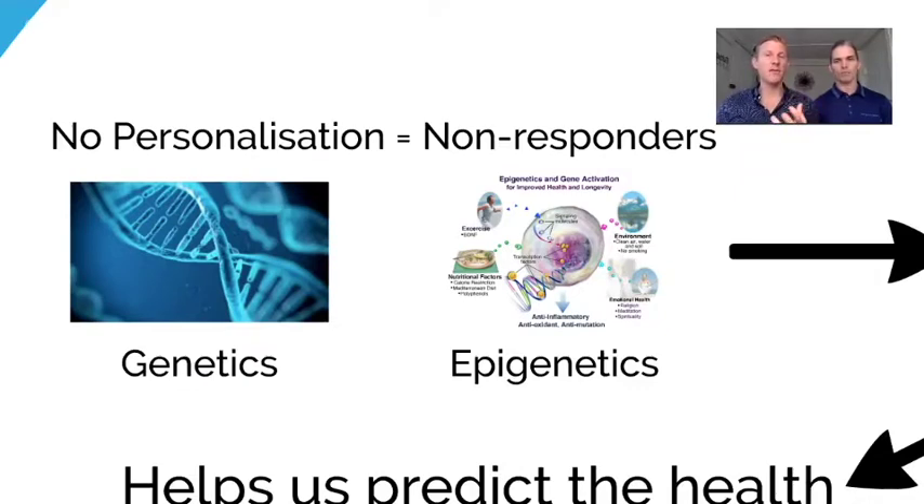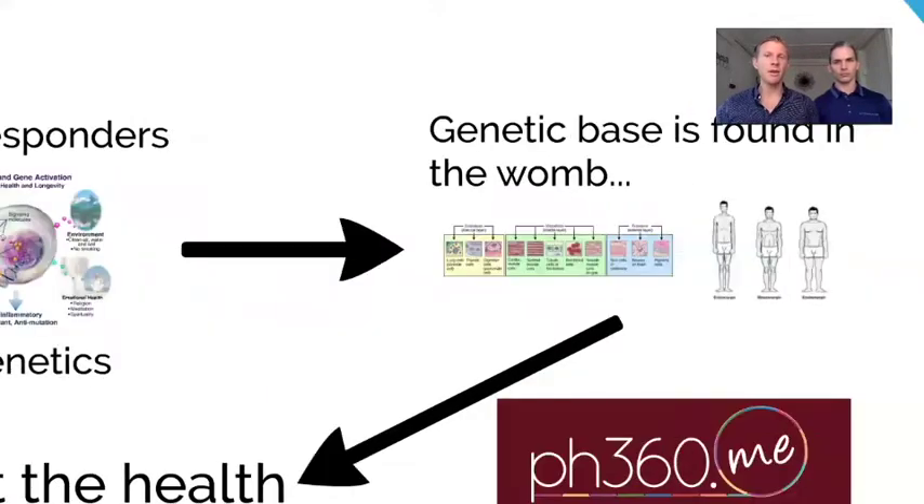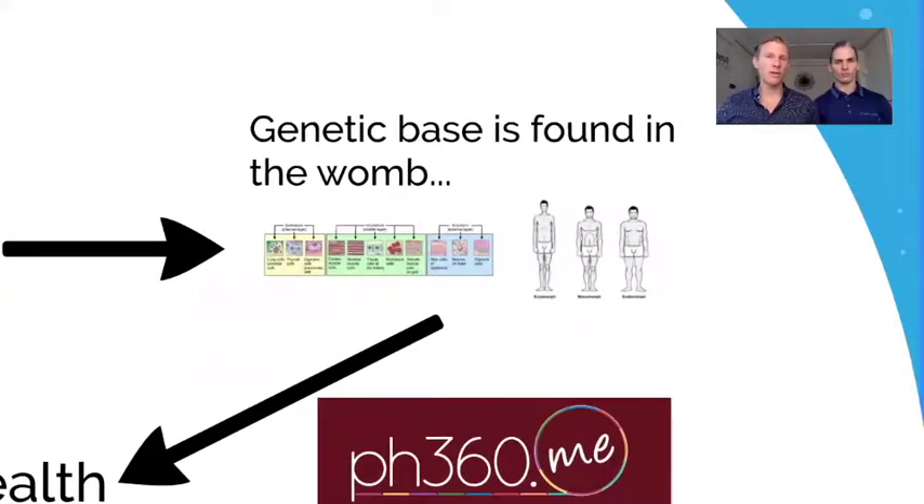95% of health on the planet is determined by the environment and its influence on genes, not the genetics itself. Genetics will tell you where your strengths and weaknesses are going to be, but the quality of your health is determined by your environment — these epigenetic influences. That's more than just exercise and nutrition; it's your emotional health, social health, the type of weather you're in, and the sleep you're getting.